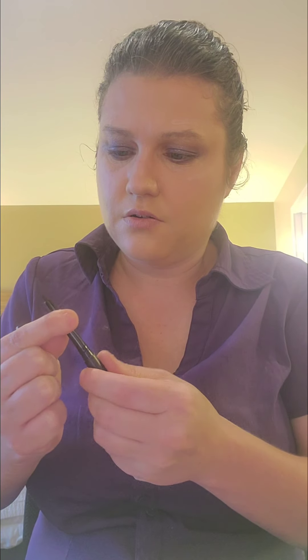Next I'm going to go in with this Tarte Sex Kitten Eyeliner. Oh weird — okay, maybe not. I can work with that one.